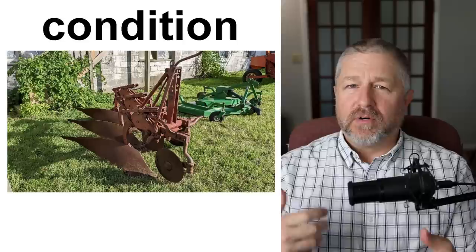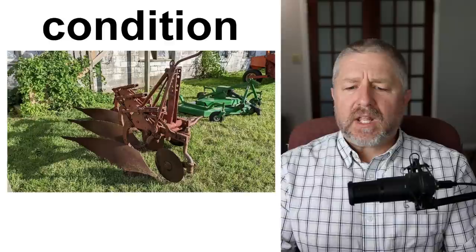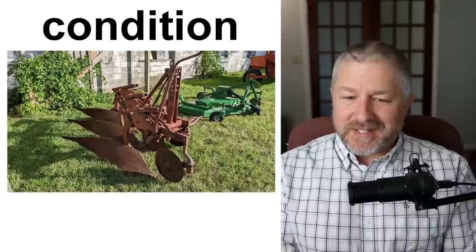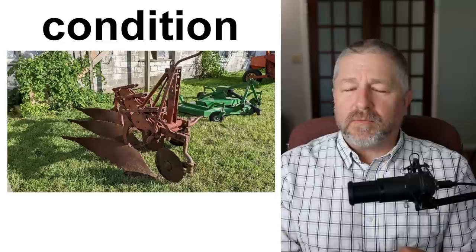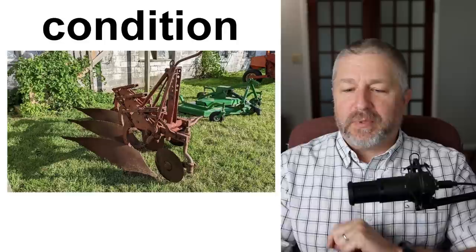When you sell a used item, you usually want to talk about the condition it's in. This is actually a plow — the piece of farm equipment I'm selling. If someone asked, 'What condition is it in?' I would say, 'It's in good condition. It's a little rusty — actually really rusty — and there are a few things wrong with it, but other than that it's in pretty good shape.' So condition describes the state or what the item looks like. This plow is in good condition but needs a little work.